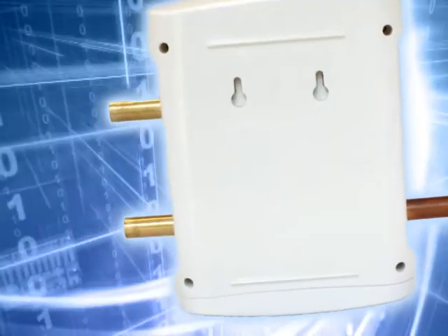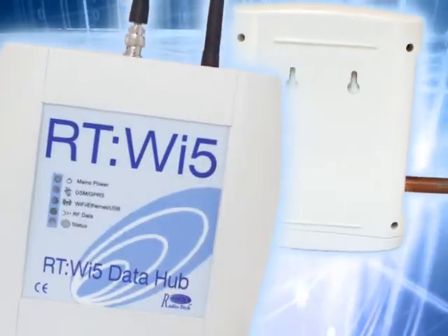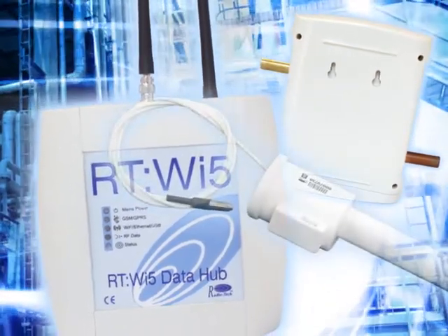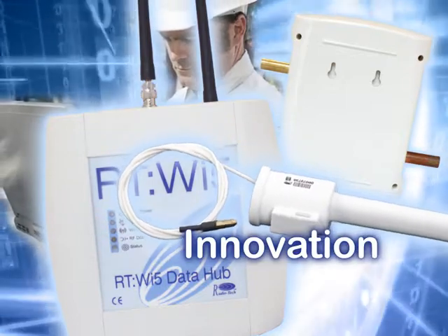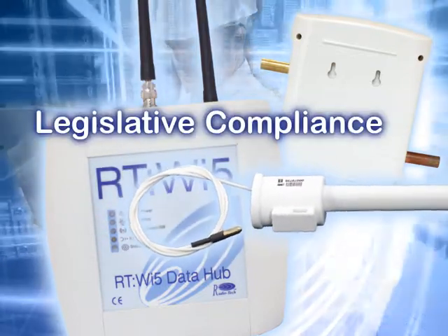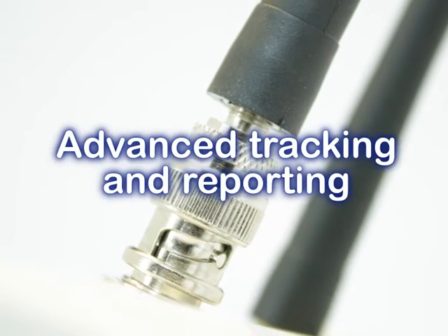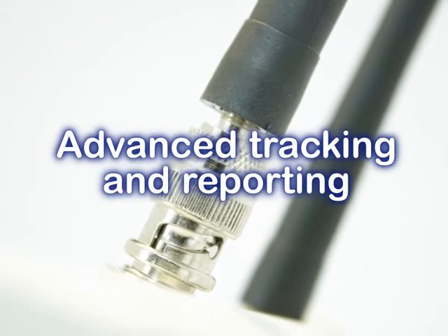The patented Radiotech RT-COM remote monitoring system has been developed in response to requirements within modern organisations for cost efficiency and innovation in complying with L8-ACOP legislation governing the control of Legionella bacteria in water systems. As pioneers of wireless technology, Radiotech understands the need for simple retrofit capabilities, ongoing ease of use, and state-of-the-art tracking and reporting. This unique and innovative monitoring system has been designed with all these factors in mind.